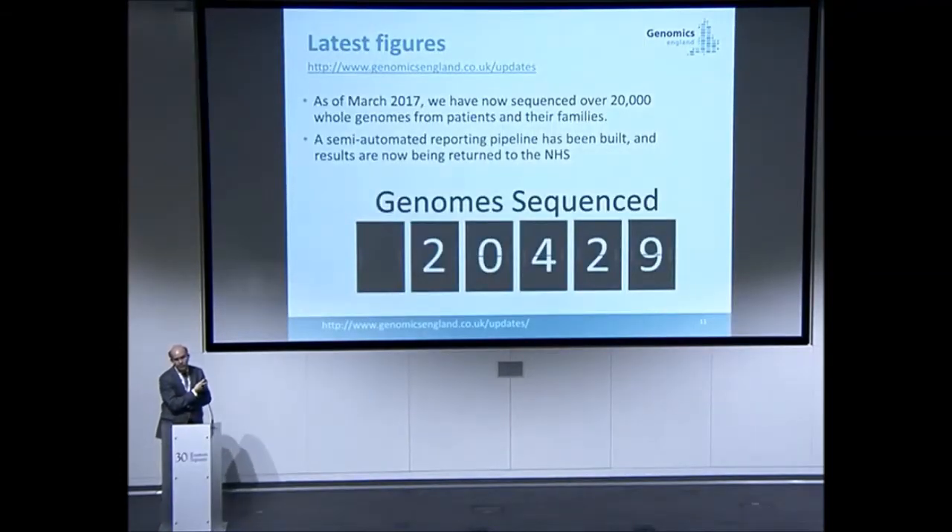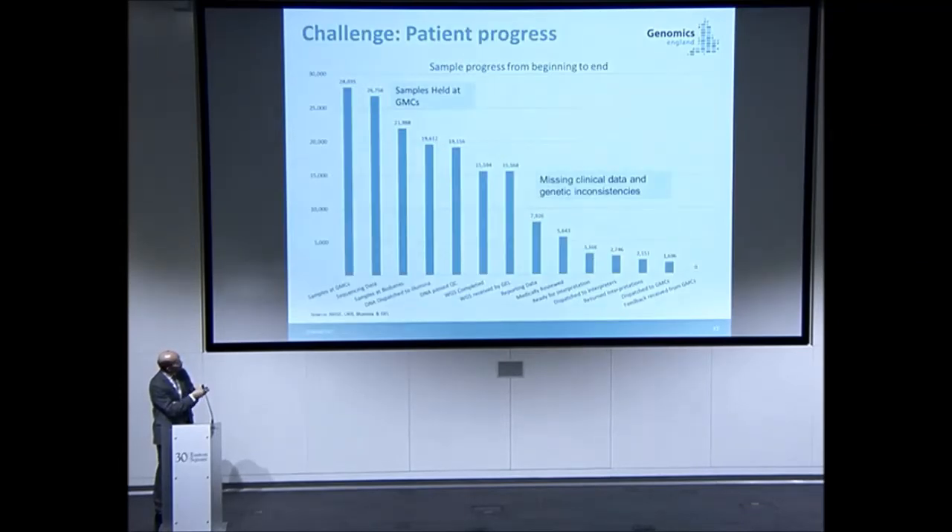We are now at 20,000 genomes sequenced. It's more complicated than that, though, because there's a whole pipeline of where the genomes are. There are more patients who have been consented within the NHS, and more genomes have been sequenced but haven't got full clinical data or had all inconsistencies evaluated. So the numbers go down through this pipeline to us trying to return results.